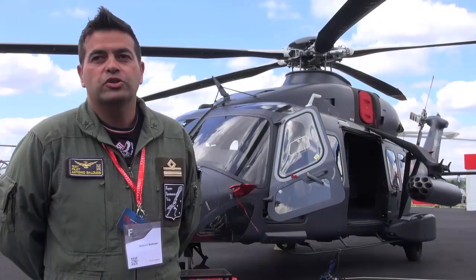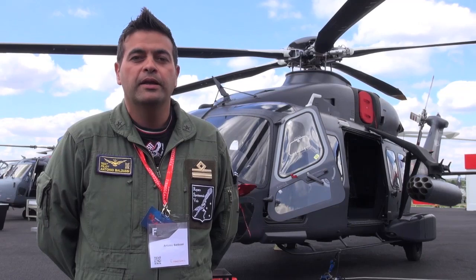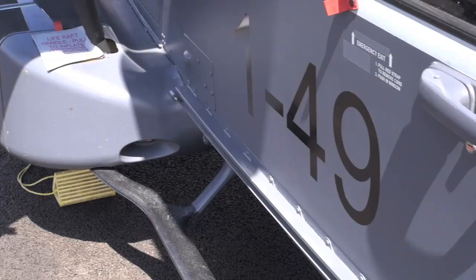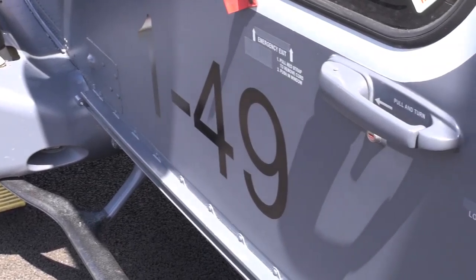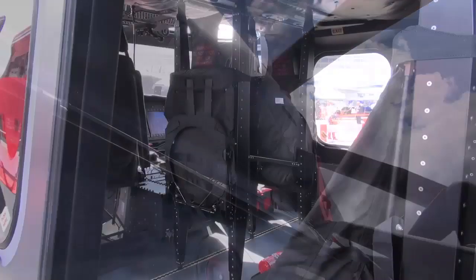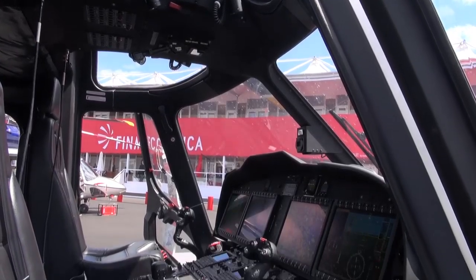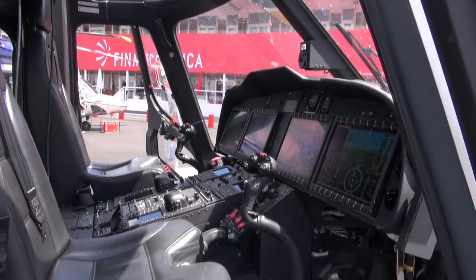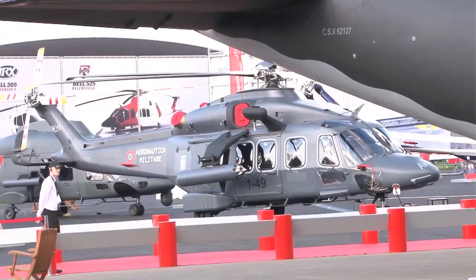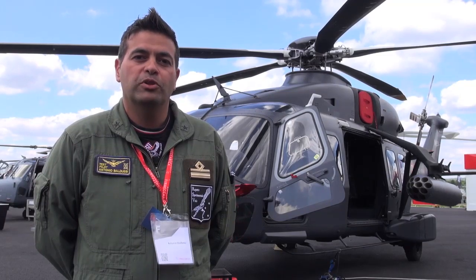The fully integrated avionic system and suite is very well designed for future implementation of operational requirements, such as search and rescue, personnel recovery, and medevac evacuation. At the same time, the cabin is very large for this class of aircraft, which will definitely give search and rescue personnel the ability to better fulfill the scope of their mission.